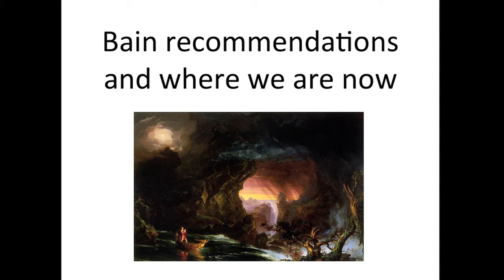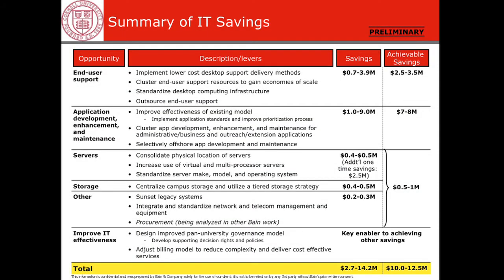The Bain consulting folks came up with a bunch of recommendations. The main thing to take away from their analysis: they saw about two and a half to three and a half million in end user support savings, seven to eight million in application development and maintenance support, and a small amount — half a million to a million — in storage and server, for a total of between 10 and 12 and a half million dollars per year.